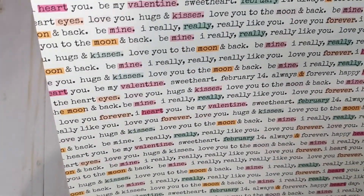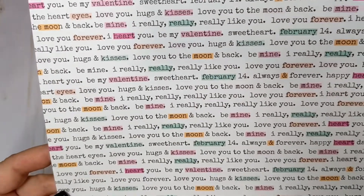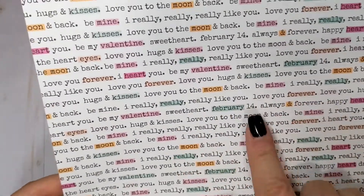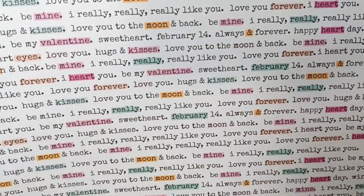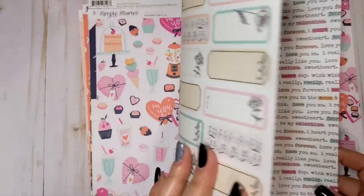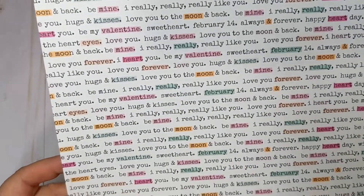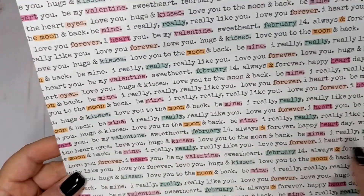On the back here we have just a black and white font of a bunch of different words, and some of them are highlighted in pink and peach and that turquoise color. The name of this one was, again, Happy Heart Day. I really like this one too — you could fussy cut the words or the sentiments as well.